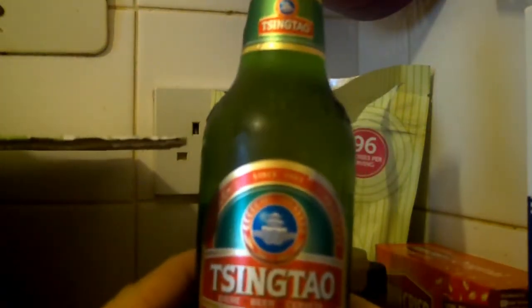Got this Chinese beer — Tsingtao, if I'm pronouncing that right. Brewed and bottled by Tsingtao Brewery Company Limited in China. This is 3.7% alcohol.